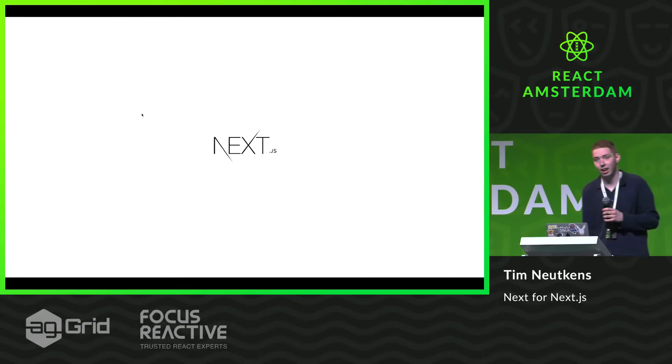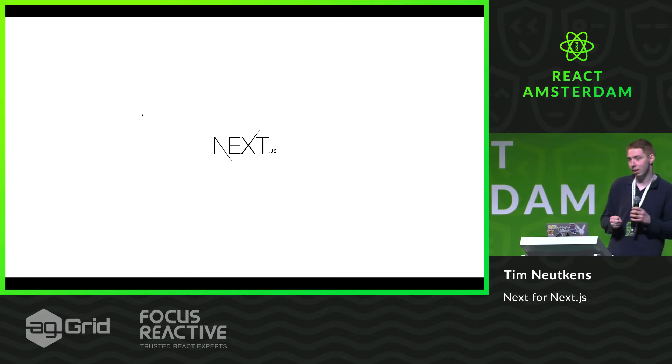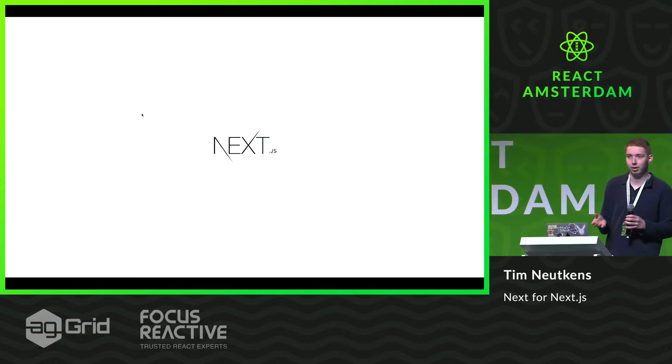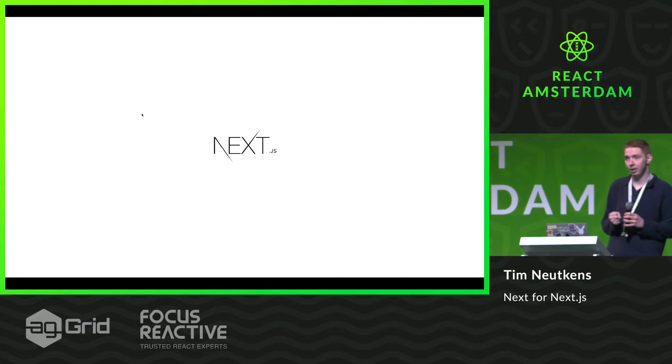Hi, I'm Tim Nuskens, I'm from the Netherlands actually. I work for ZEIT and I'm the lead maintainer of Next.js, which is a tool for building universal or static rendered applications, which is what we call pre-rendering.